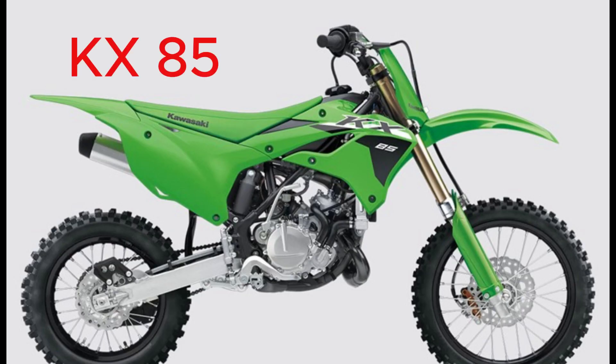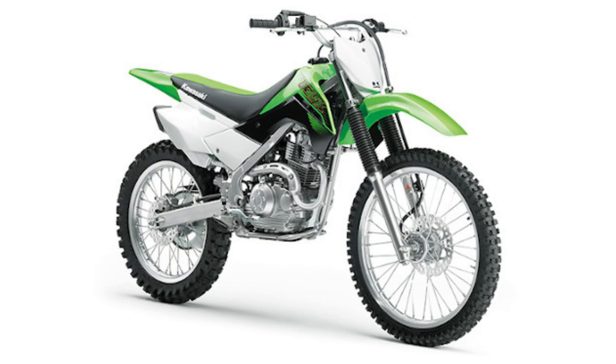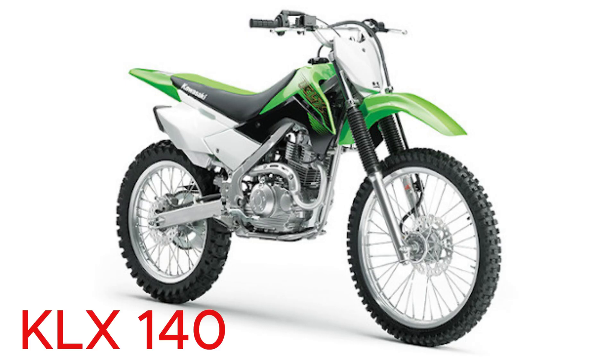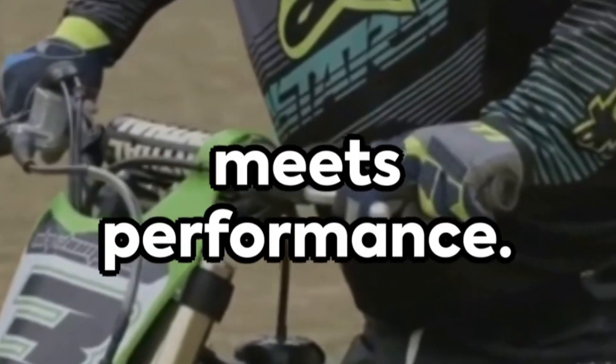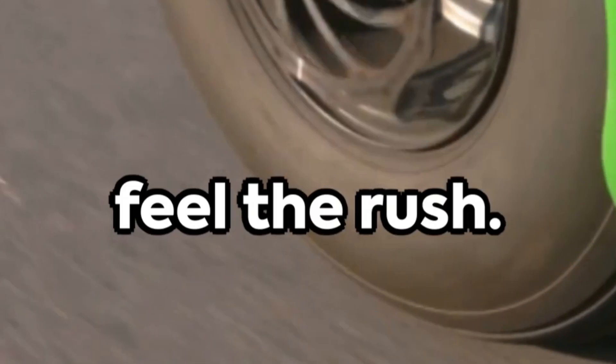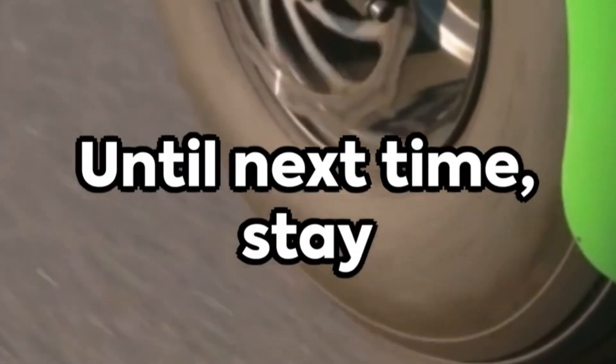And finally, the tenth spot goes to the KLX140, a trail conqueror with a beginner-friendly approach. Kawasaki — where power meets performance. Experience the thrill, feel the rush. Until next time, stay revved up!